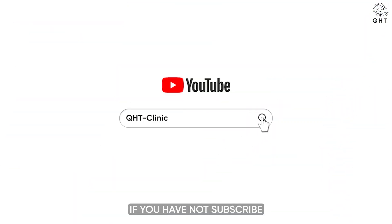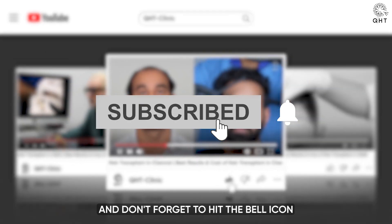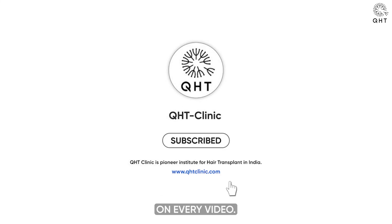Hello friends, if you have not subscribed to our channel yet, please like this video, share and subscribe to our channel, and don't forget to hit the bell icon so that you will get updates on every video.